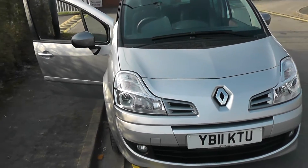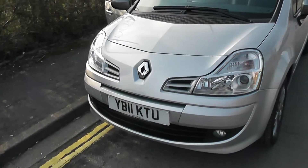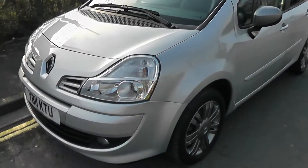Because of its low emissions, it's in tax band B, which equates to only £20 of road tax per year. It's insurance group number 10, and the combined fuel consumption is around 69 miles per gallon, so it's very economic to run.